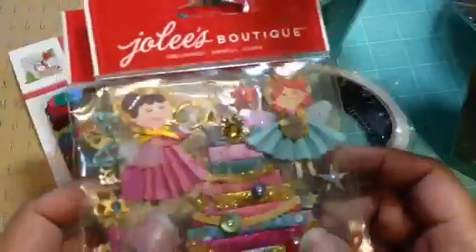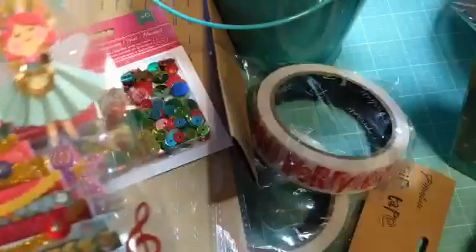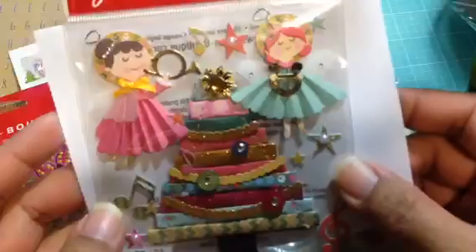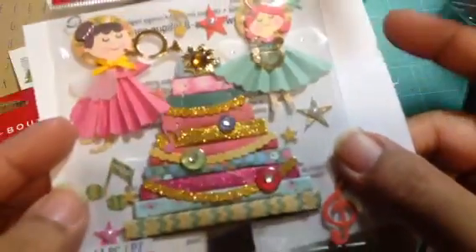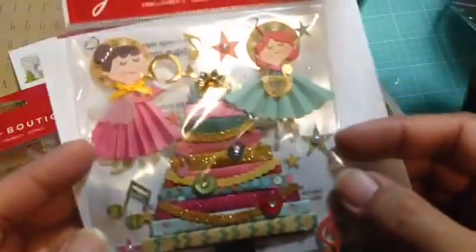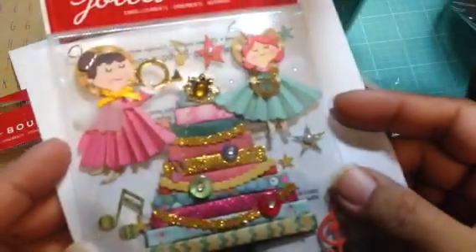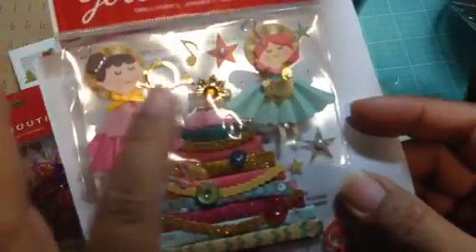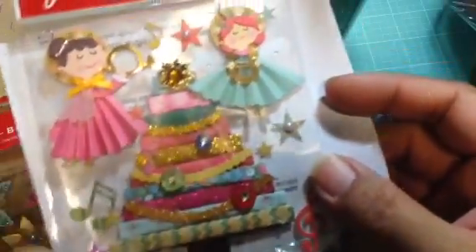These are in the sticker or scrapbook aisle. These were so cute, so I had to get these — two angels and a Christmas tree. It's by Jolie's Boutique, and I thought this was so adorable because this little sticker can fit inside of probably a Project Life pocket. So I had to get this for Christmas.